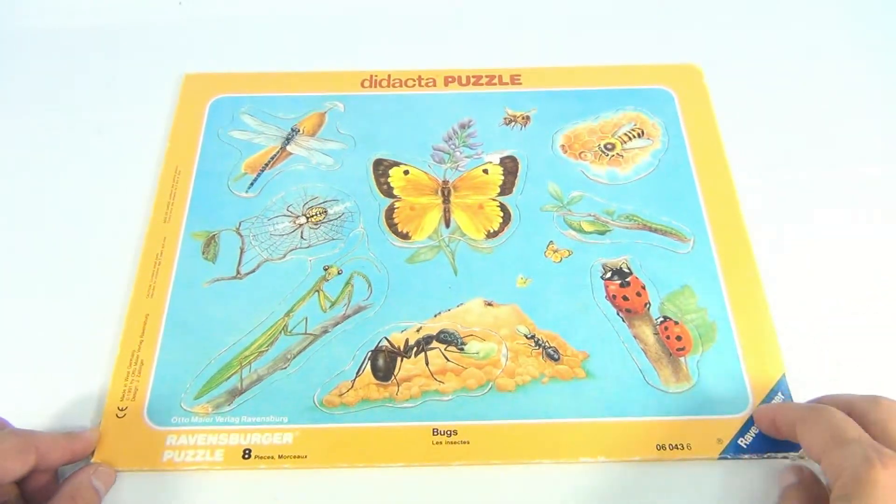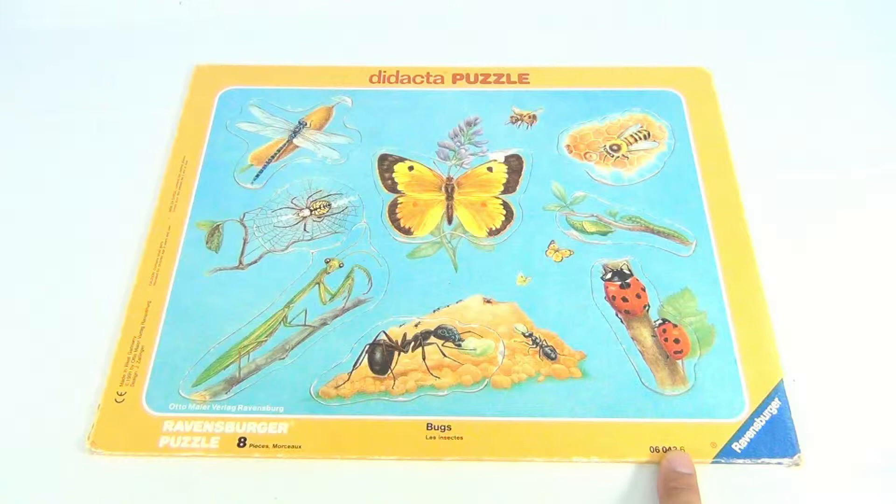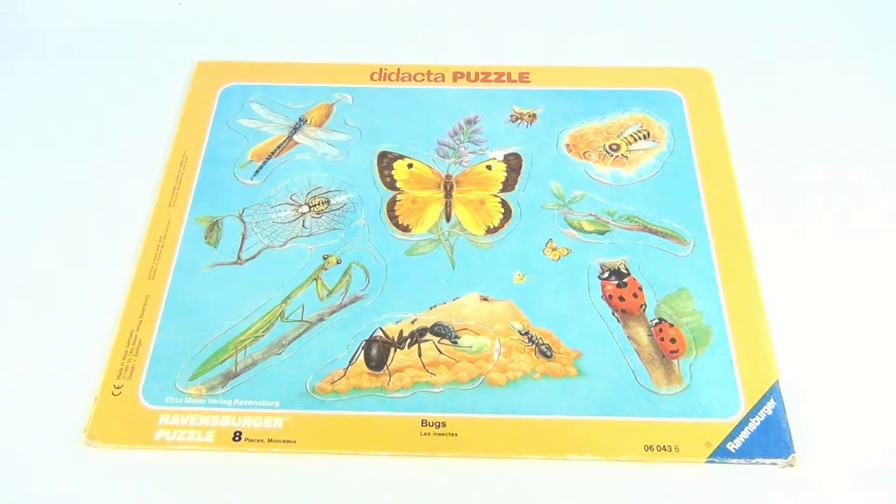If you like Ravensburger, maybe that's why you ended up here — you searched Ravensburger and see what comes up, well you landed here. They call this zero-six-zero-four-three-six. We have a lot of puzzles to show you, so subscribe to the channel and check the link below.